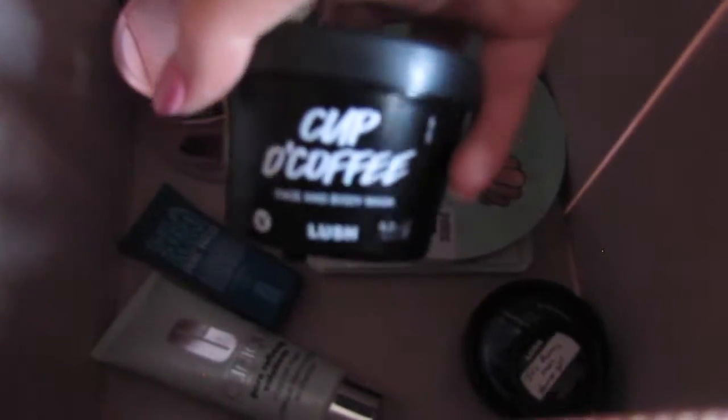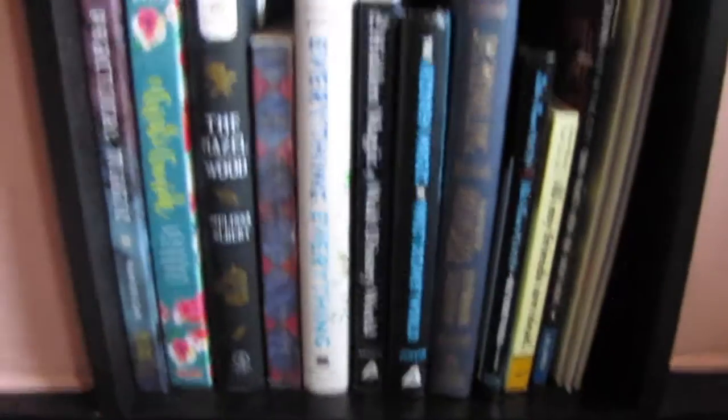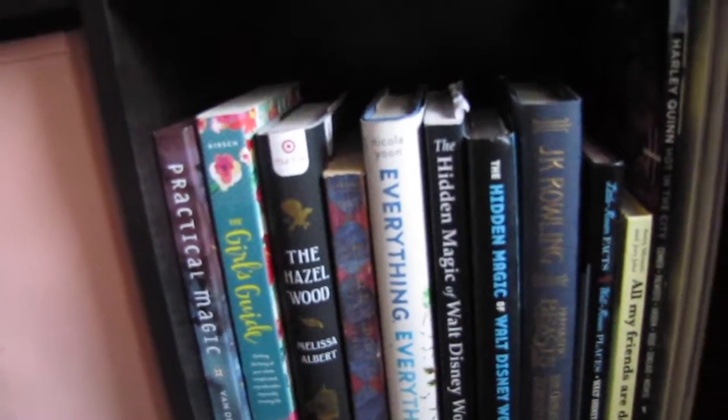This one I got from TJ Maxx — it's just a pink mud mask. This one is my favorite right now, this is the Lush cup of coffee face mask. This one is outstanding, I love it. And then I just have some lotions from Lush as well. Right next to that, I just have some books that I didn't have room for. This one's my favorite right now — it's Practical Magic. It's a bunch of like spells and different things like that.